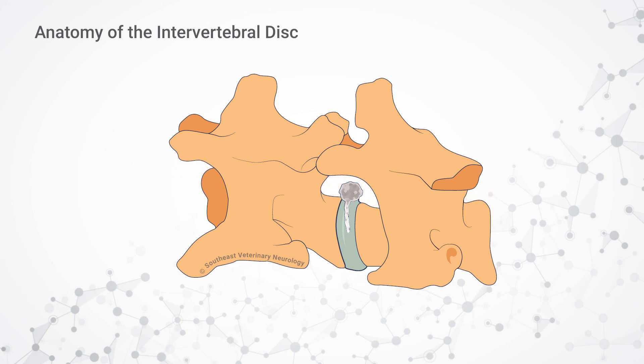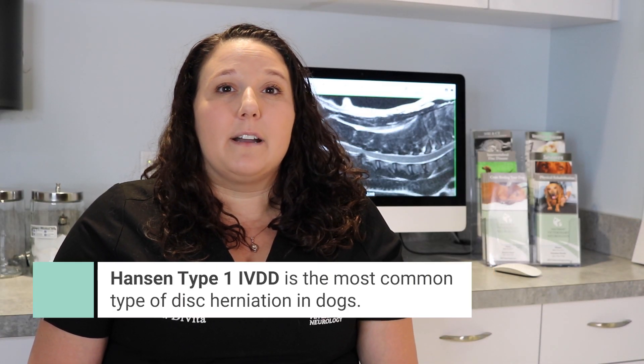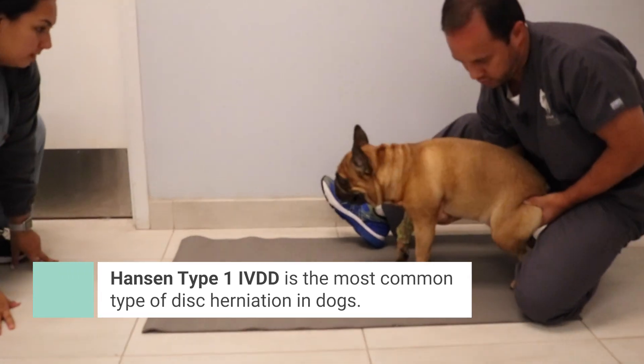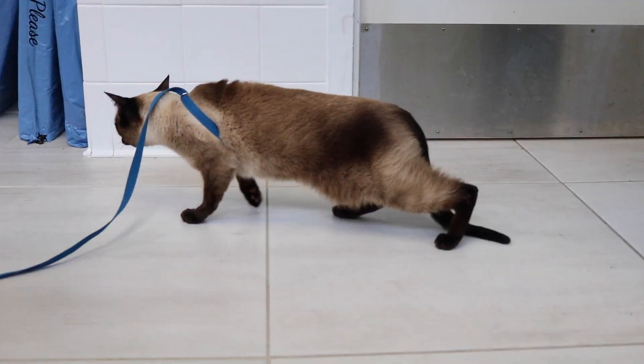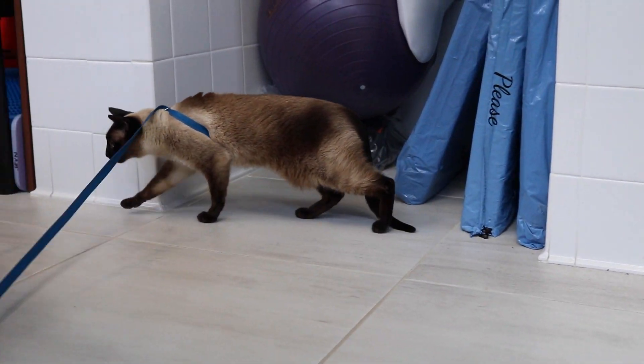When this occurs, the tube-like spinal cord experiences compression. Although there are different types of disc herniation in dogs, the degenerative type described — called a Hansen type 1 intervertebral disc disease — is the most common. The degenerative process may happen at an early age in some predisposed breeds, like dachshunds. Although IVDD is possible in cats, it is far less likely to occur in cats than in dogs.